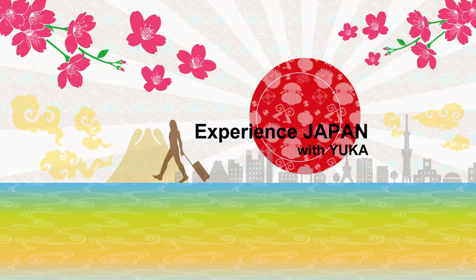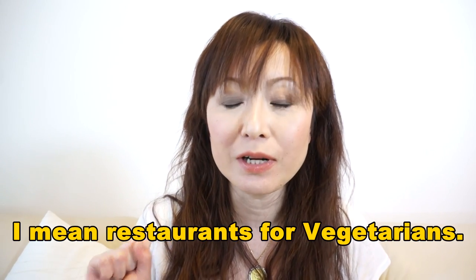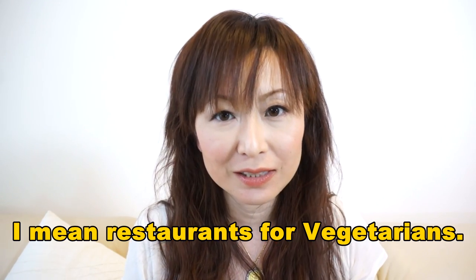Well, I've decided to make a very short video sharing information for vegetarians. Hope this video will help vegetarians. Well, there are new restaurants that are gradually opening up right now. So I just recommend you to check or find in advance.